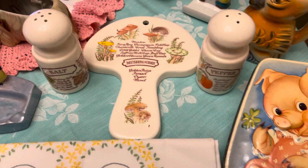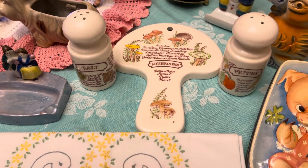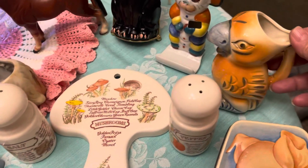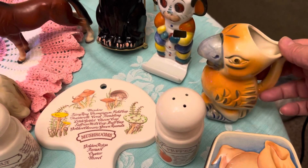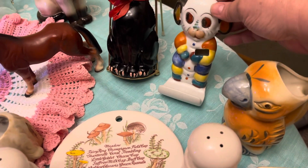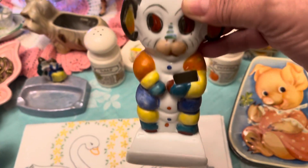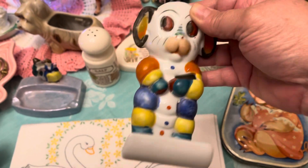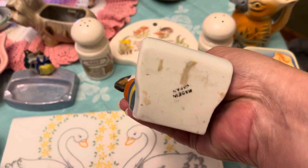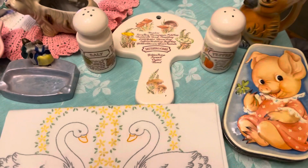And then the mushroom set you see there is the Avon mushroom set — I think it's from the 70s. Real cute little bird picture — it is a Japan piece. And then you have your little dog here and he is a toothbrush holder. He is made in Japan and he does have a place where you can hang him on the wall.